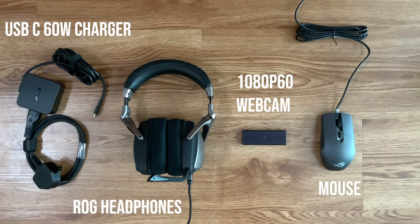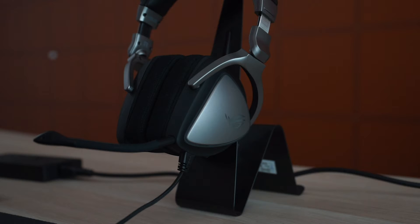On top of that, when you build a desktop, you have to invest in the monitor, a keyboard, a mouse, headphones, maybe even desktop speakers and a webcam. With the Zephyrus, everything is provided right out of the box. Asus included a really stylish-looking headphone with amazingly done RGB and an external 1080p 60fps webcam.